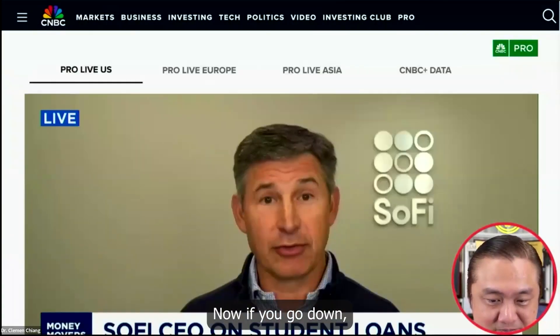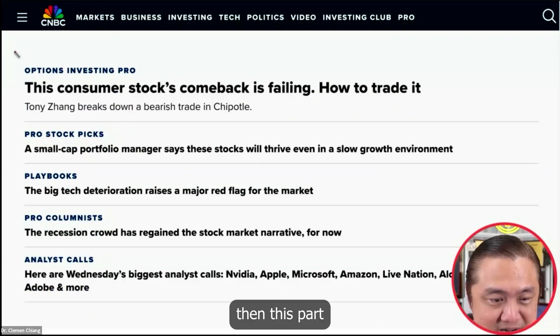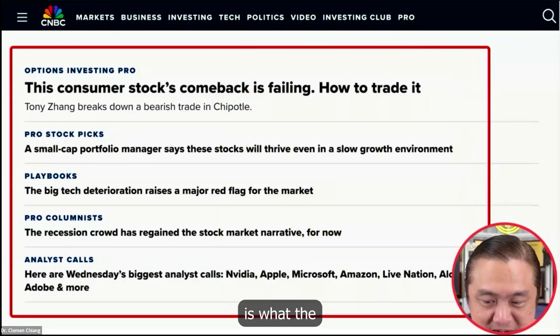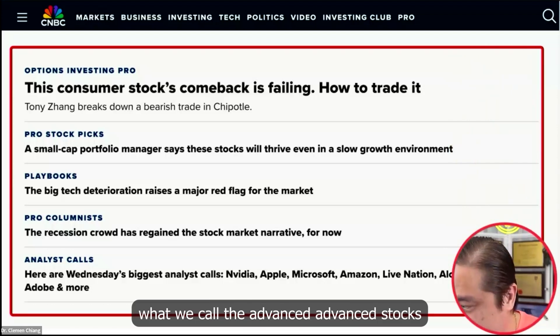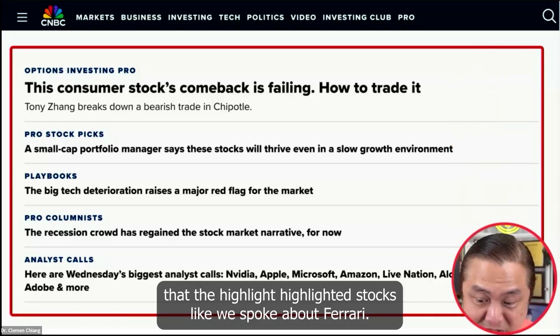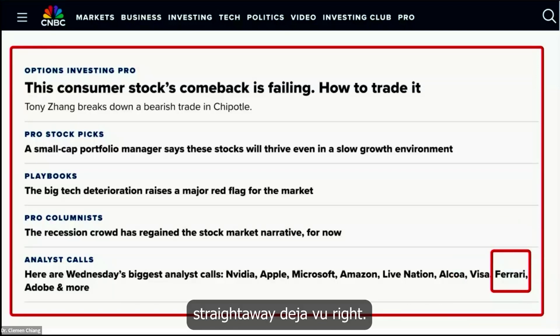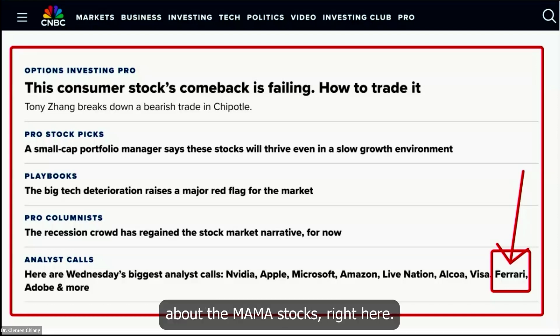Then if you go down, this part is what we call the advanced stocks — the highlighted stocks. Like, we spoke about Ferrari. Can you see right here? Ferrari is right here. And then we spoke about the MAMA stocks — right here.